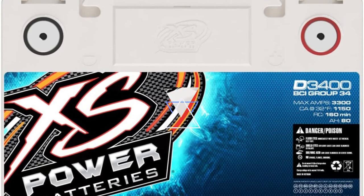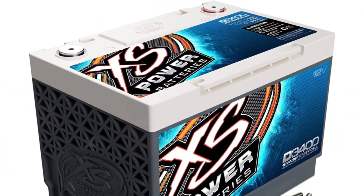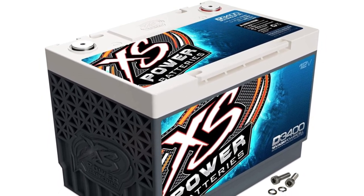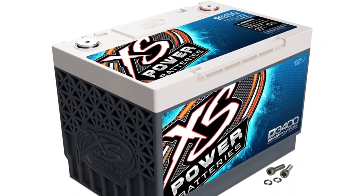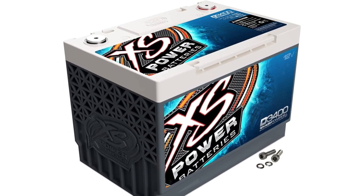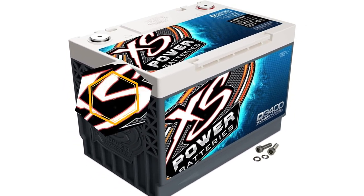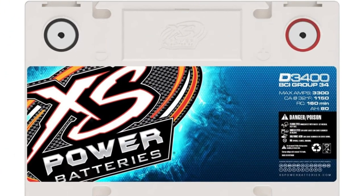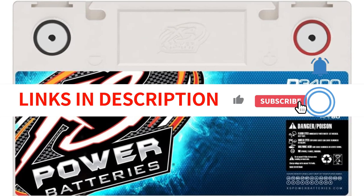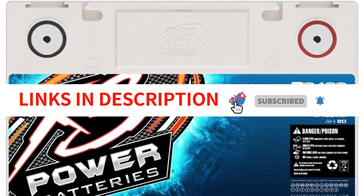Although this battery is one of the most costly ones on the market, its cost is acceptable when you take into account its outstanding performance levels. The group size 34 battery weighs 48 pounds and has dimensions of 10.24 x 6.75 x 7.2 inches. It would be nice to have an integrated carry handle given how heavy it is. Like other AGM batteries, it has extremely low internal resistance and is spill-proof.